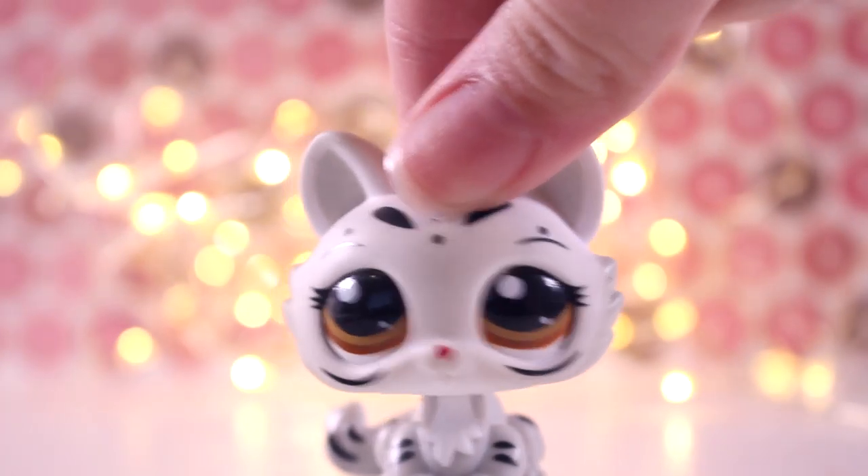The first package I've received is from Sketchy LPS. I've already taken them out of the package because I didn't want to show her address or anything. Here it is in a plastic bag and it's got a letter which we're going to read first.